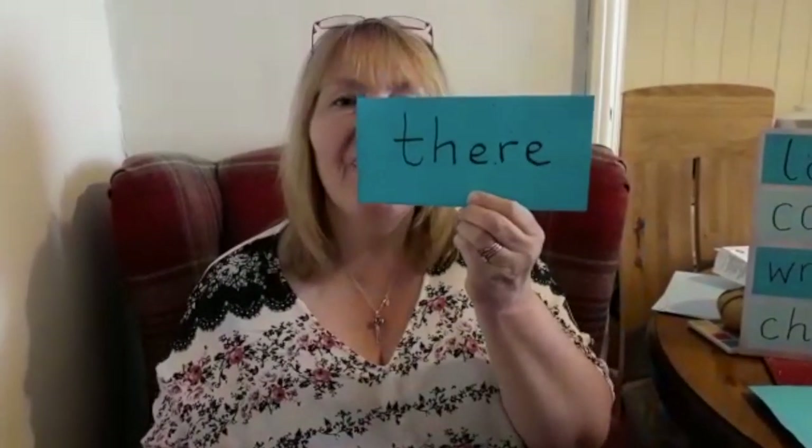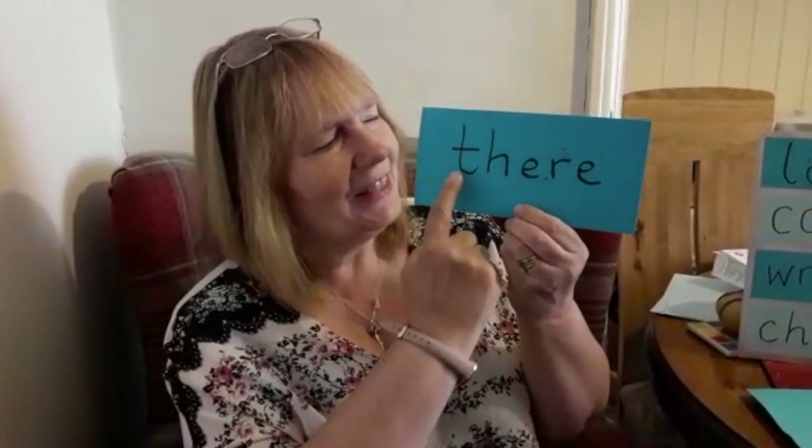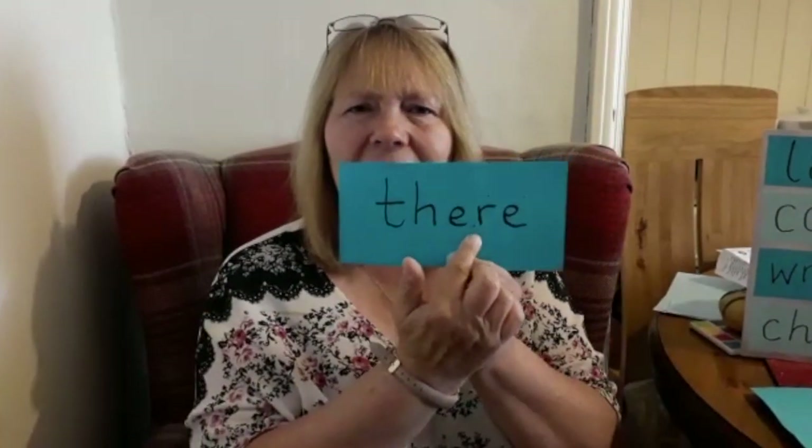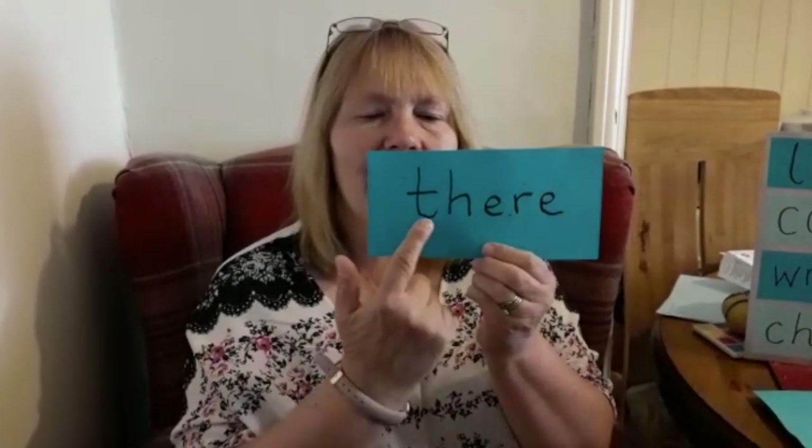Let's try a new word. What's the word? You can see the 'th' sound at the beginning, but then it goes a little bit tricky. There.